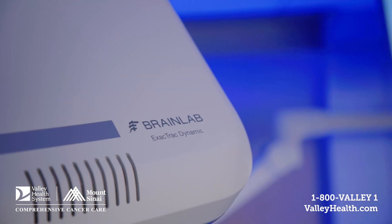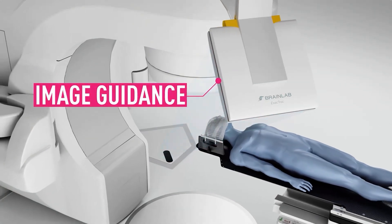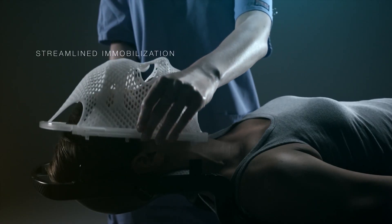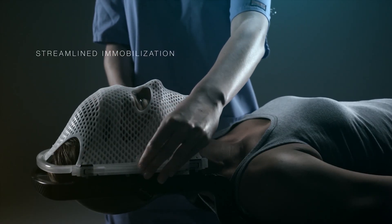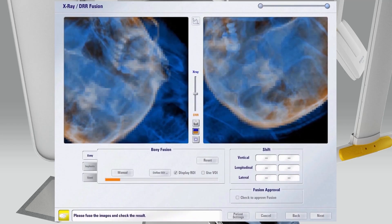ExactTrack Dynamic by BrainLab is an exciting new system for improving the accuracy of our radiation treatments. It's a system that we have added to our current state-of-the-art accelerators to make them even better and more accurate. We're excited that we are the first on the East Coast to have it, and only the fourth in the entire United States to have this system. It allows me to monitor a patient's position with the utmost accuracy while delivering radiation treatment.